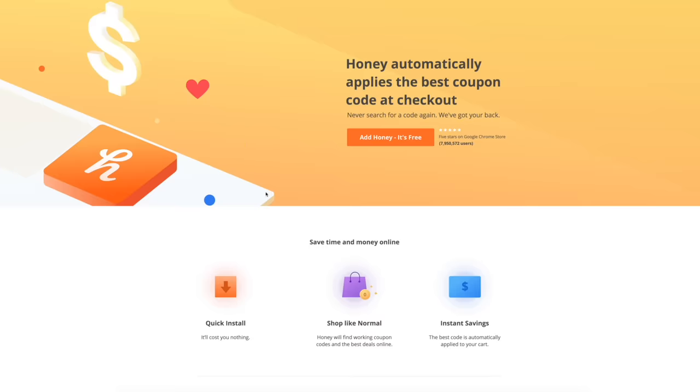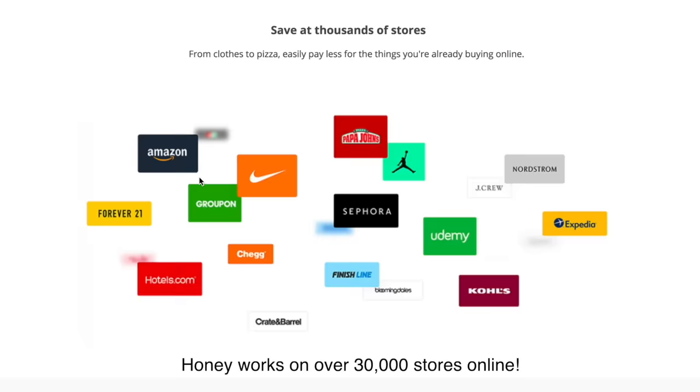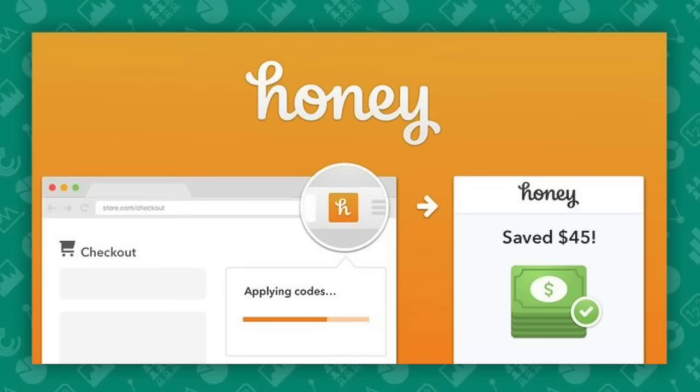Hey guys, good morning. Today's video is sponsored by Honey, which is absolutely one of my favorites because they help you save money when you shop online for free.